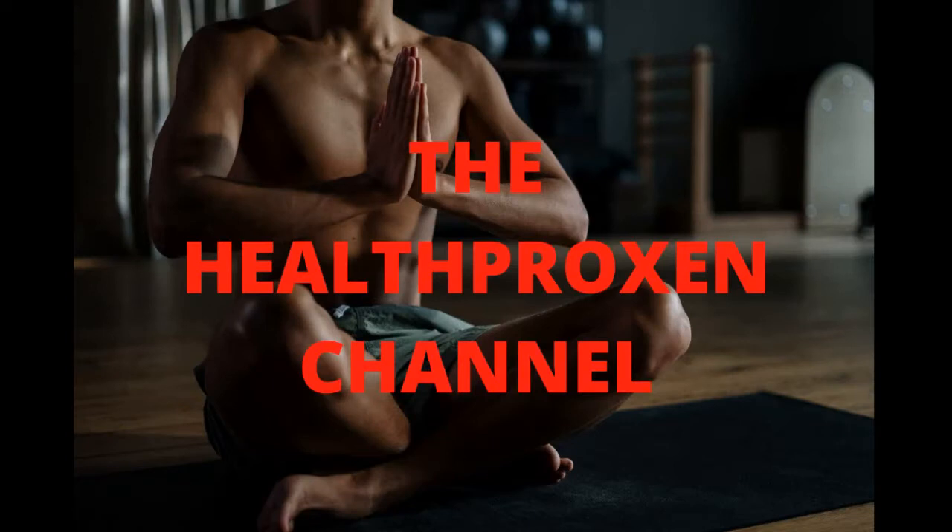Hello and welcome to the HealthProxing channel. At HealthProxing, we provide you with tips and strategies on how to live and maintain a healthy lifestyle through proper diet and exercise. In today's presentation, we are going to learn some health benefits of sweet potatoes and also the best way to cook our sweet potatoes. This presentation is one which you do not want to miss.